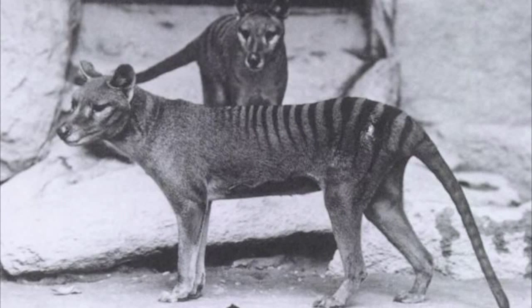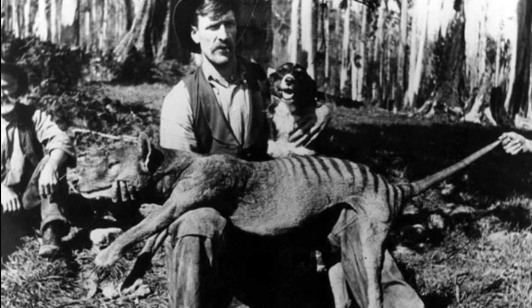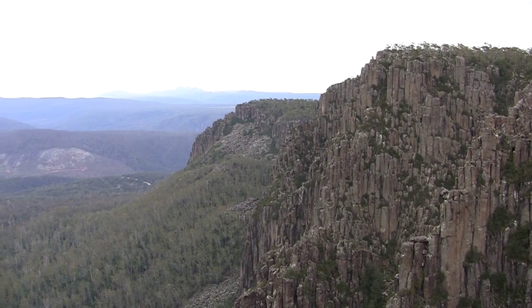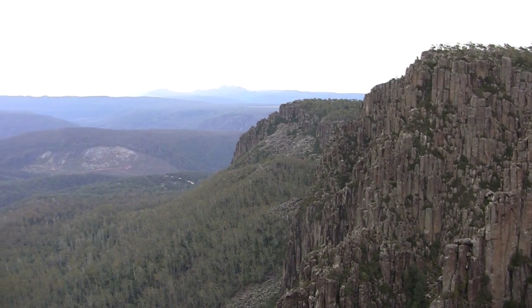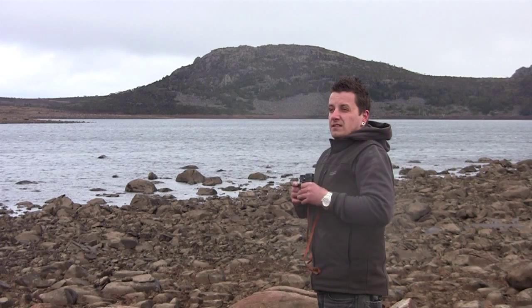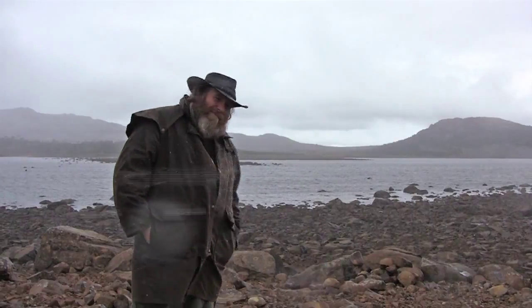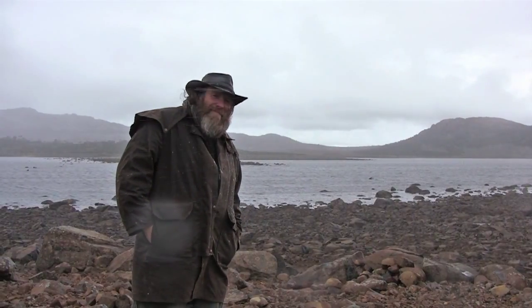The thylacine, or Tasmanian tiger, is a large marsupial carnivore believed to have been driven to extinction in 1936. But there have been more than 400 sightings of this shy, elusive animal since. Many people believe it's still out there. Zoologist and marsupial expert Cranky Chris Copeland and wildlife artist and herpetologist Wild Bill Flowers aim to find out.